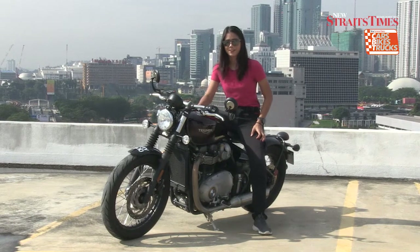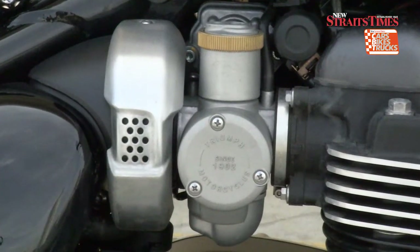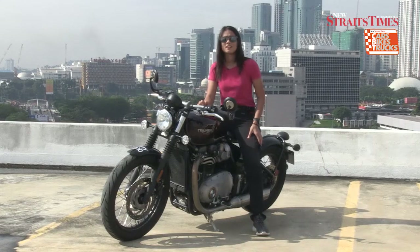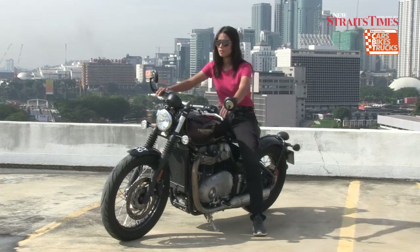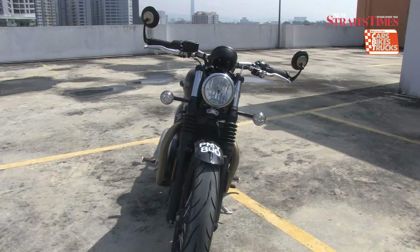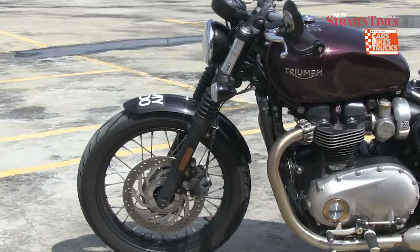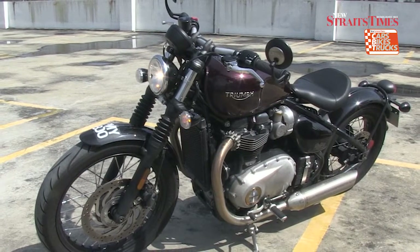The Triumph Bobber is a cafe racer design which focuses on minimal styling. It carries a 1,200cc liquid-cooled parallel twin engine and produces 76 horsepower with a max torque of 106Nm. It has new Showa 47mm forks with 90mm travel and a rear suspension of KYB monoshock with 77mm travel. The Bobber also has its trademark classic twin throttle bodies that look exactly like a carburetor.